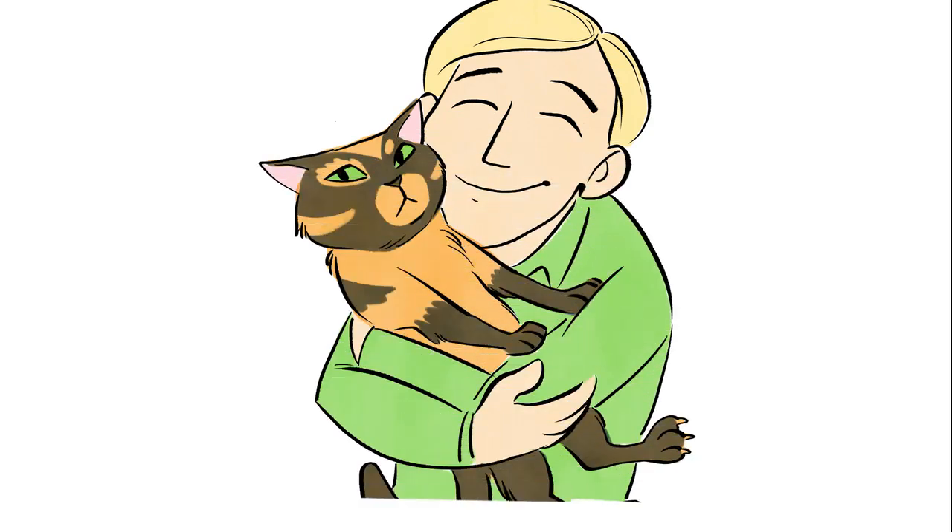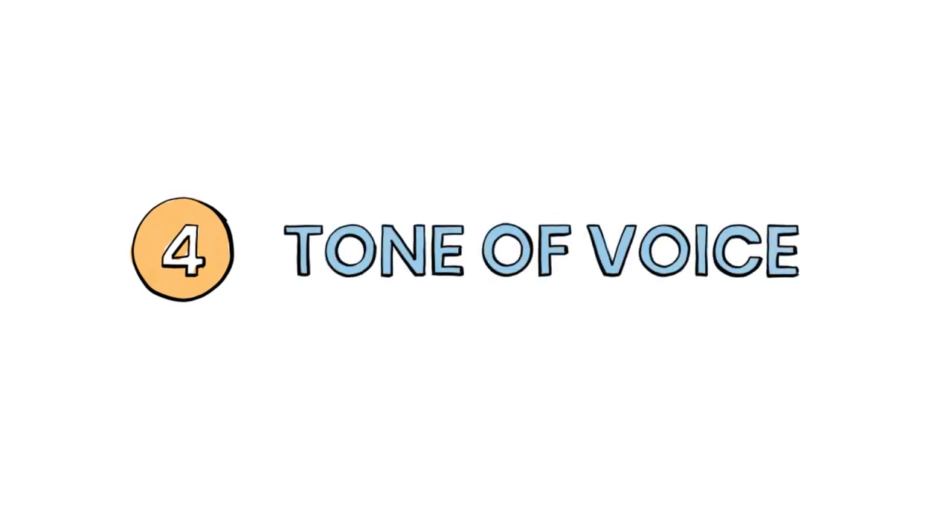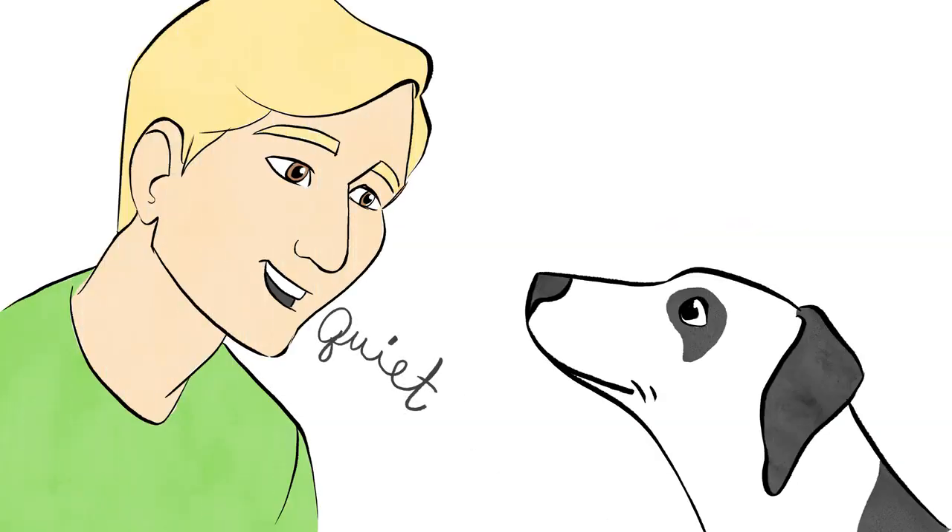Three: hugging your pet. Did you know that most pets don't like to be hugged? From their perspective, hugging is a very threatening gesture. Give a scratch under the chin or on the chest instead.